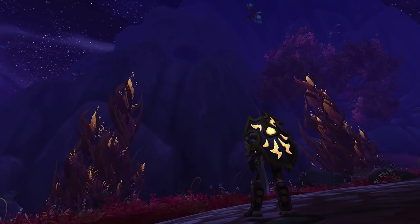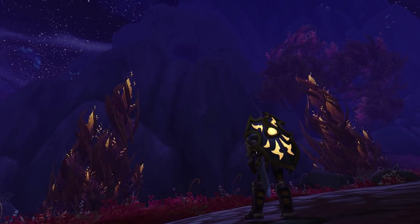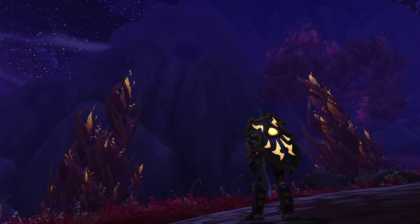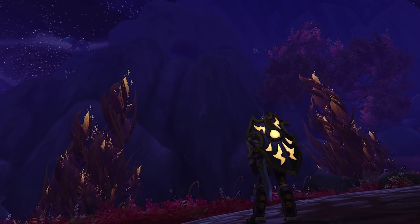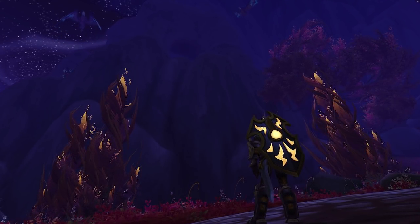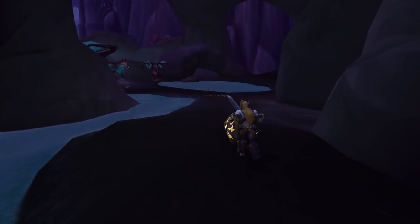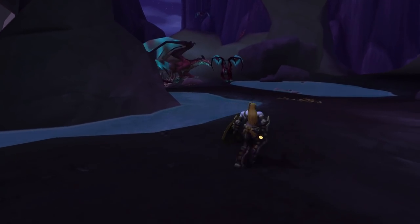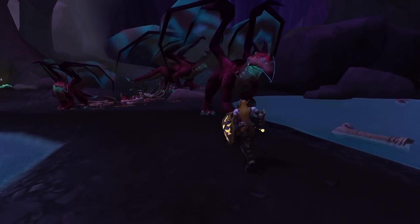Our next stop takes us to the cliffs in northern Suramar, as you take the path into Stormheim. Above, you'll notice those red Stormwing drakes flying in and out of a cave — or a den, or whatever you call it. This is one of the only areas in the Broken Isles that is not accessible unless you can fly or have a glider, and it also has NPCs you can interact with — specifically these drakes. I'm pretty sure this was meant to be for something, but the idea was scrapped.